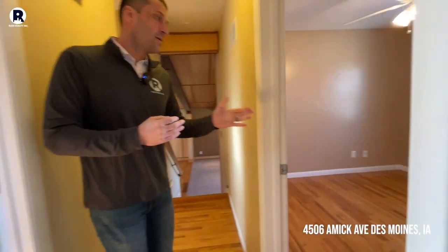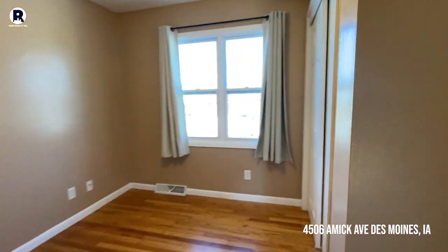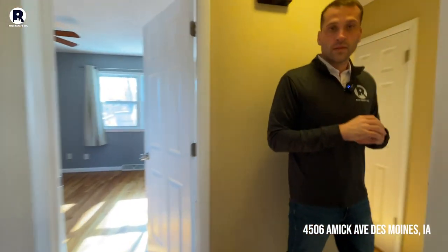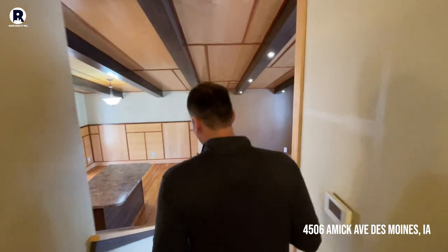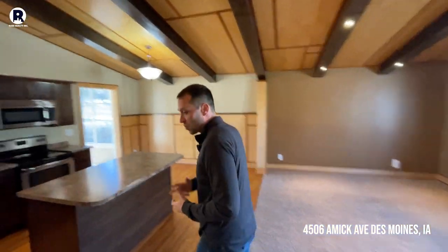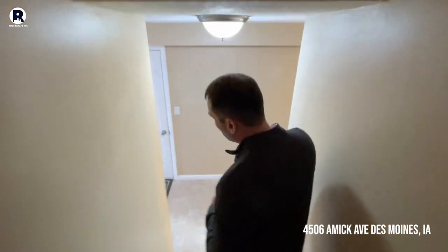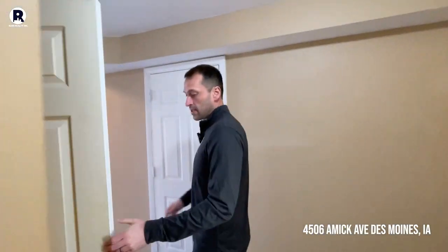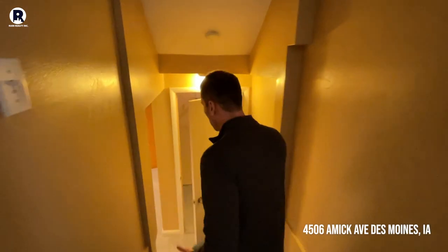The third bedroom also has good space and a good closet as well. That's it for the second floor — we'll go to the basement, where you have a third bedroom plus storage. It's really an amazing home with a lot of square footage. When you look at it from the street, you don't realize how much space there truly is. Down here you'll see there's updated carpet — a great place for an office or another place to watch TV.